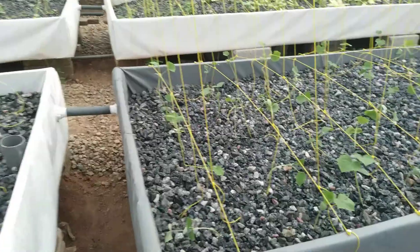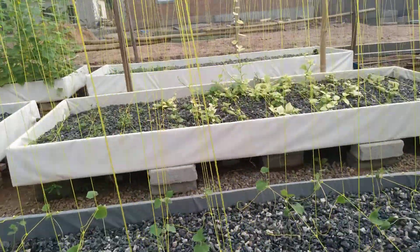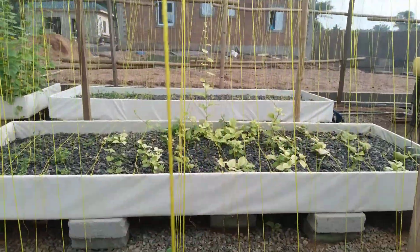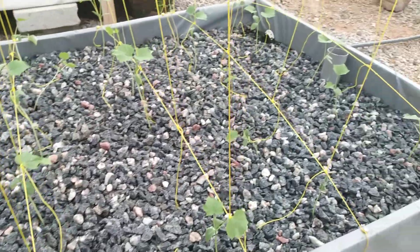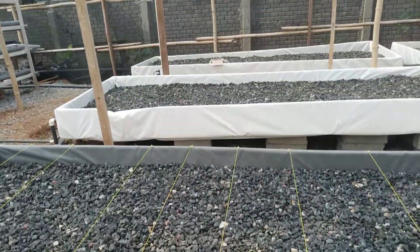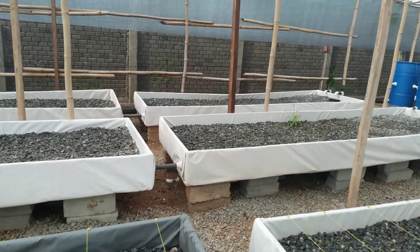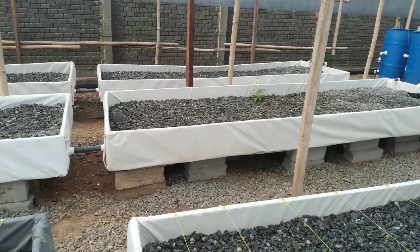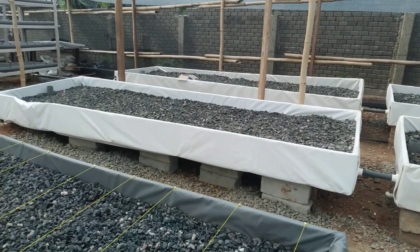There's another grow bed here with cucumbers, and the grow bed after is the spinach. We are left with these grow beds to plant, and we are waiting for the tomatoes to come up so we can plant them in these empty grow beds.